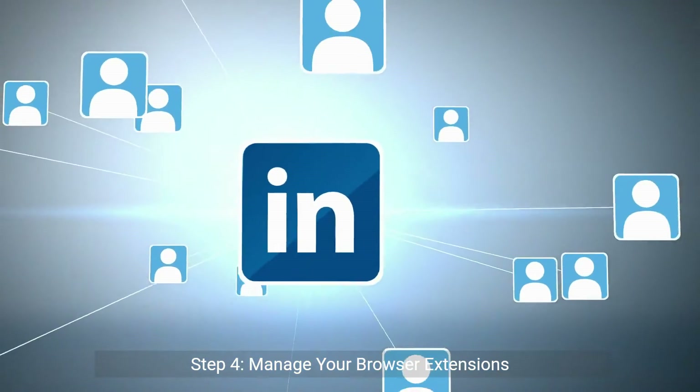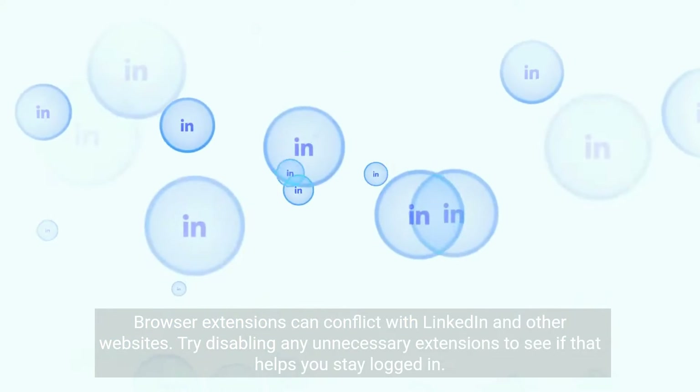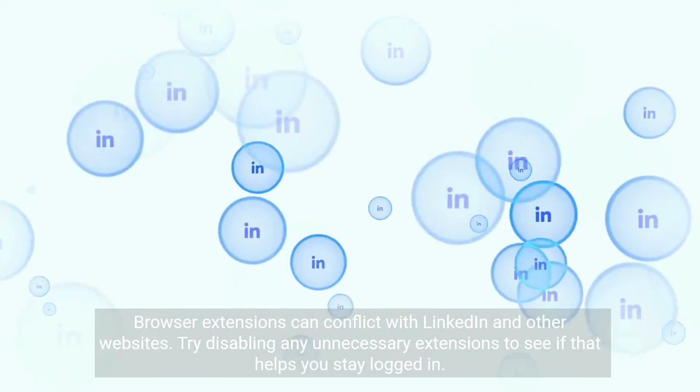Step 4: Manage your browser extensions. Browser extensions can conflict with LinkedIn and other websites. Try disabling any unnecessary extensions to see if that helps you stay logged in.